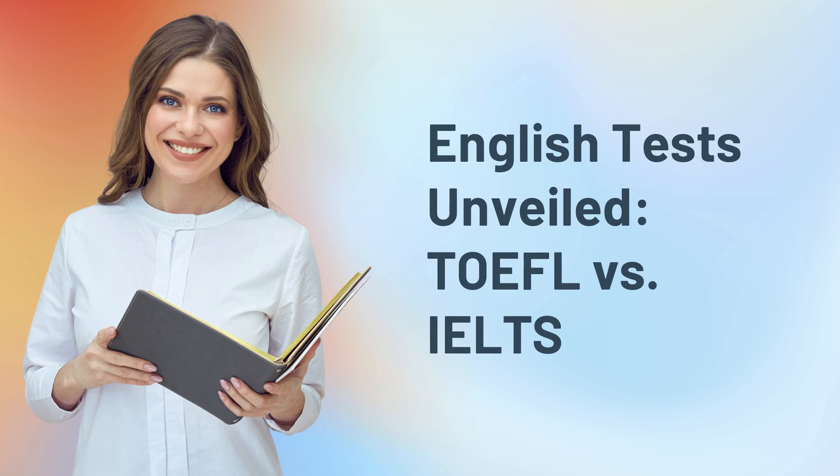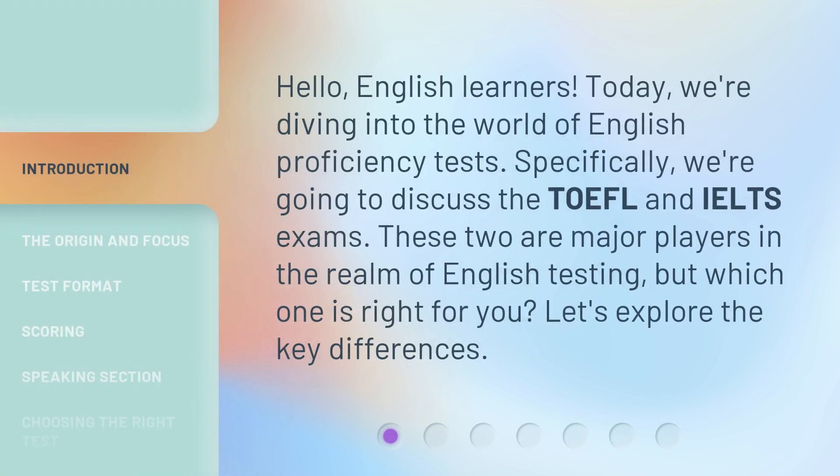English Tests Unveiled: TOEFL vs. IELTS. Hello, English learners. Today, we're diving into the world of English proficiency tests. Specifically, we're going to discuss the TOEFL and IELTS exams. These two are major players in the realm of English testing, but which one is right for you? Let's explore the key differences.